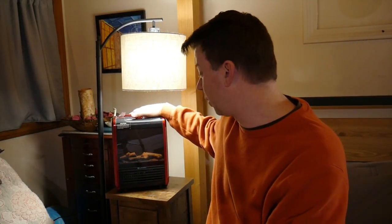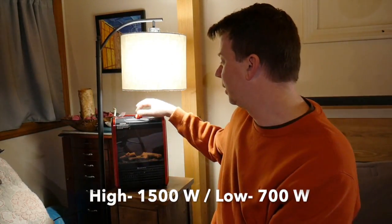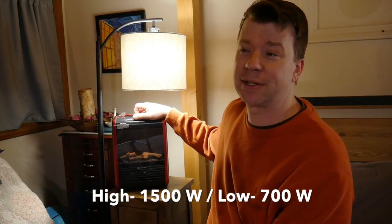One of the cons of something like this — a pro is its cheap price. It gives off quite a bit of heat. A con would be it only has two settings, so you can't intricately adjust the heat. You've got your low and high settings. Something like this is cheap, lots of heat, but it's loud.